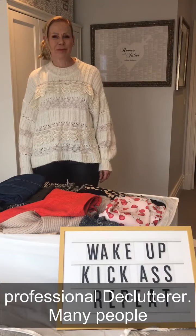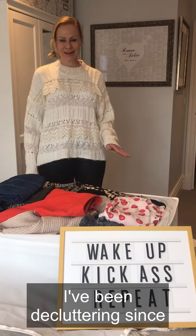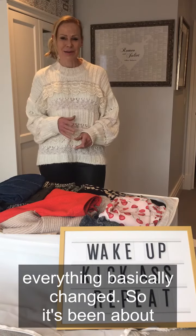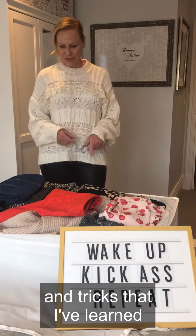Hi, my name is Tracy and I'm a professional declutterer. Many people ask me how I got into this business and I always say I've been decluttering since I was a little girl. In 2014 I made a conscious decision to declutter many elements of my life, including even the music I listen to through to the way I dress — everything basically changed. It's been about a five-year transition period but I've come out the other side. I'd like to do some little videos just to share some tips and tricks that I've learned along the way.